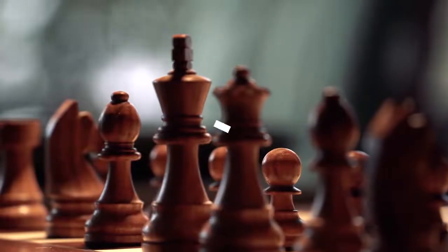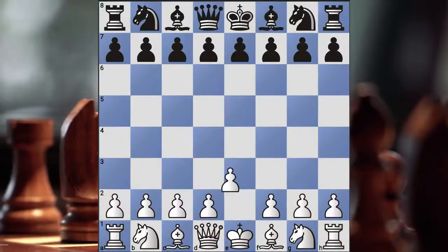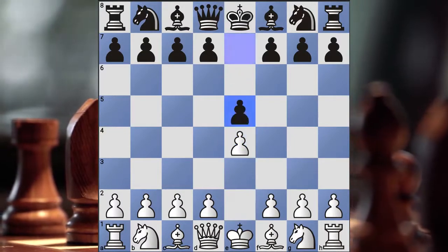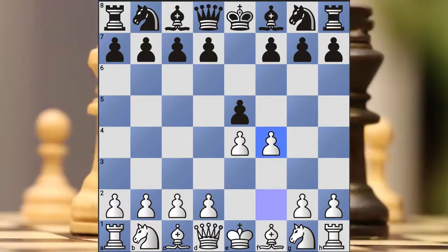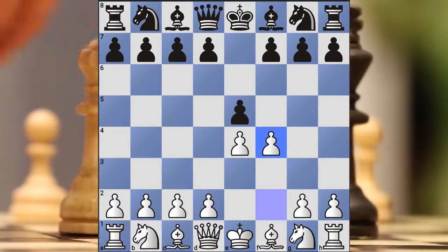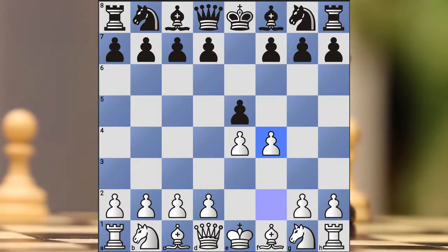Number 3: King's Gambit. The next opening is the King's Gambit — pawn to e4, pawn e5, and pawn to f4. This is really geared towards players that love the aggressive game, giving up material so that they can have a more aggressive style and get more pieces involved in the action.